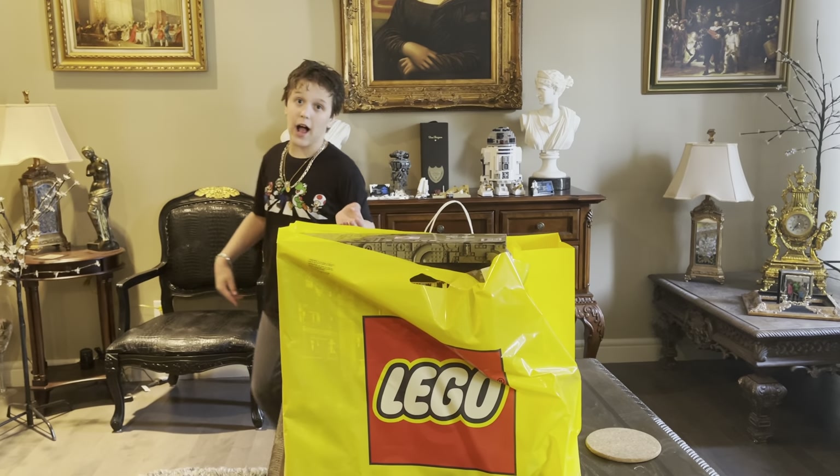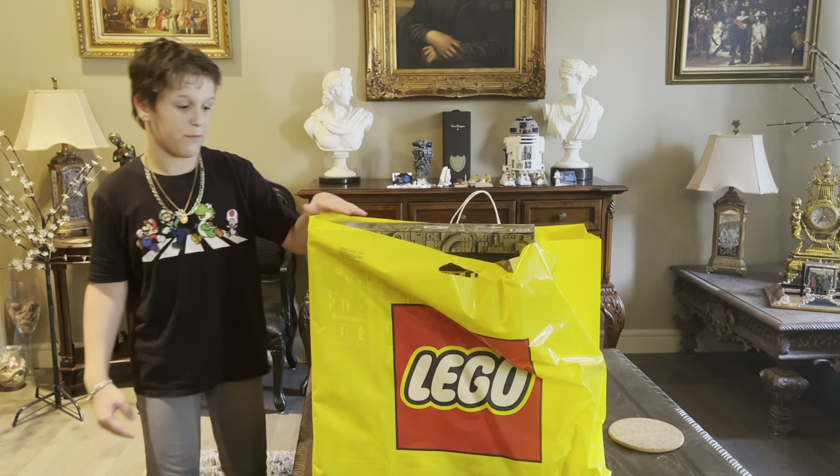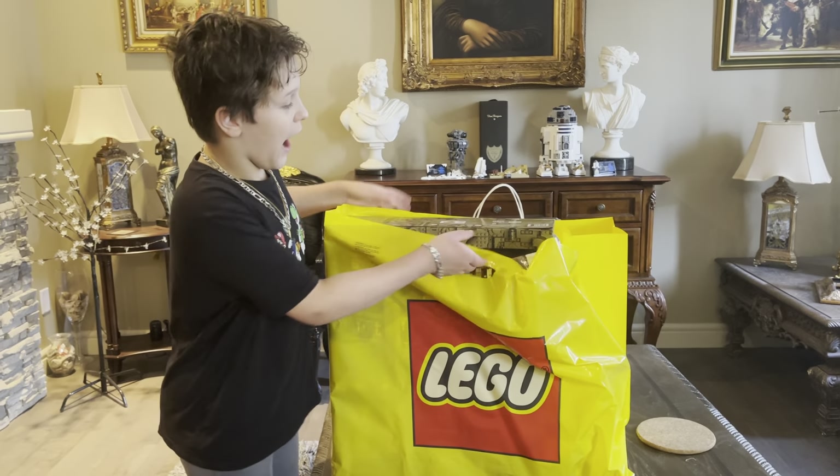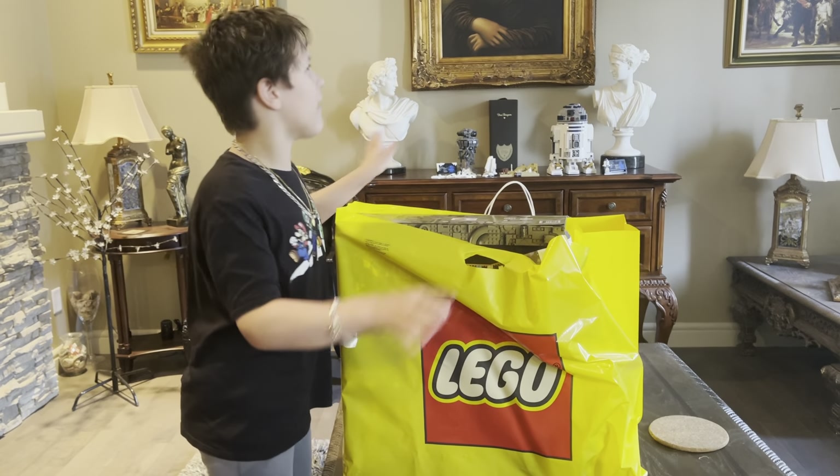Here's Johnny. Today I'm going to make a short little video. I spent $1,500 at the Lego store. Now I'm going to show you one by one everything I got.